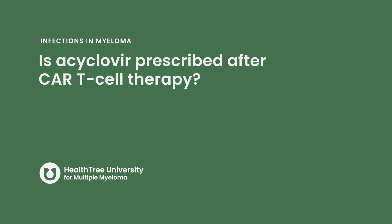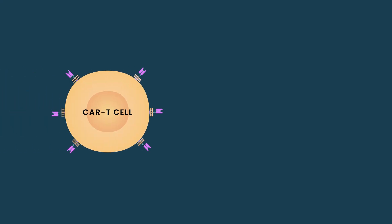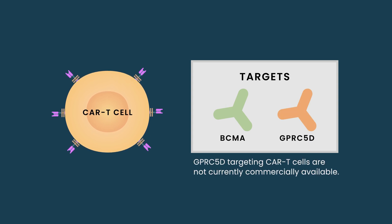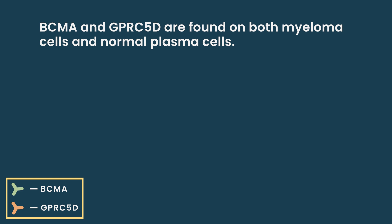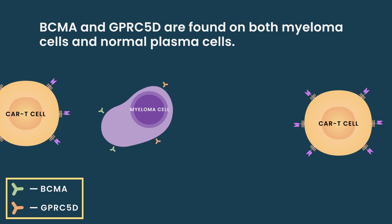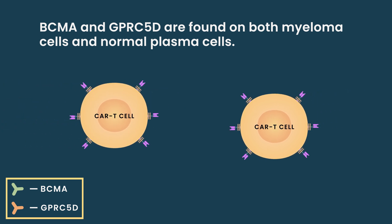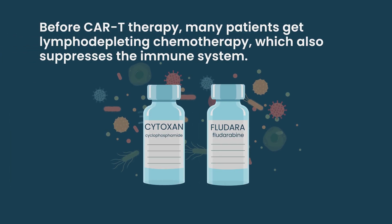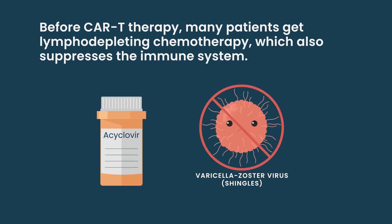Is acyclovir prescribed after CAR-T cell therapy? When you take a CAR-T, one of the keys to remember for myeloma CAR-Ts is that they don't just hit myeloma cells. The target of myeloma CAR-Ts is either BCMA or GPRC5D. The GPRC5D CAR-Ts are not commercially available yet — only in clinical trials. In both instances, these markers exist not just on transformed plasma cells, which are myeloma cells, but also on normal plasma cells. So the CAR-Ts will attack healthy plasma cells to a large extent, suppressing your immune system. Before CAR-T, most patients will also get lymphodepleting chemotherapy, which further suppresses immunity. So all those patients should absolutely be on acyclovir to help prevent shingles from reactivating.